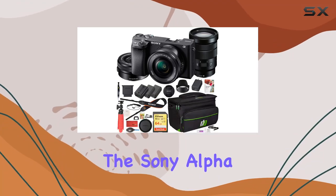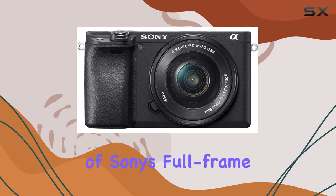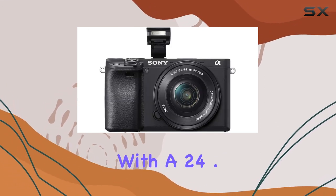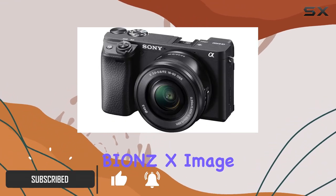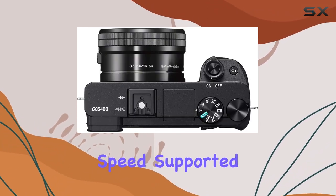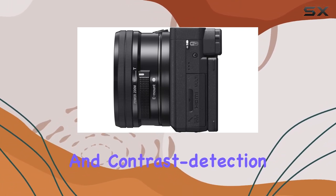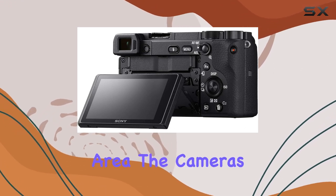Today, we're diving into the Sony Alpha 6400, a compact powerhouse that brings the best of Sony's full-frame technology to the APS-C realm. With a 24.2 MP APS-C sensor and the latest Bionz X image processor, this mirrorless camera boasts a blazing fast 0.02 seconds AF acquisition speed, supported by 425 phase detection and contrast detection AF points covering a remarkable 84% of the image area.